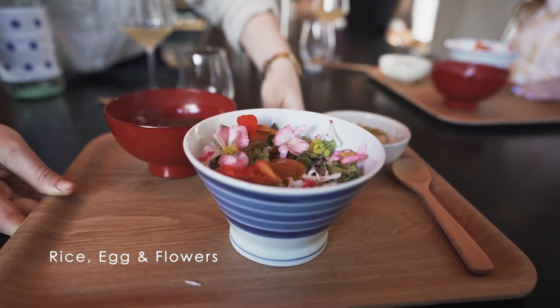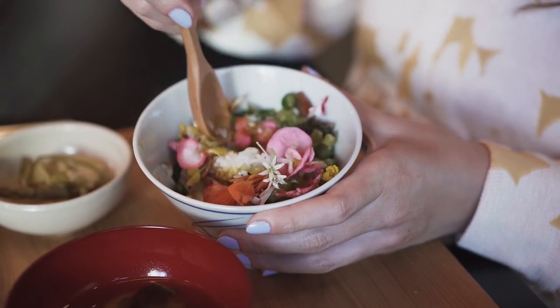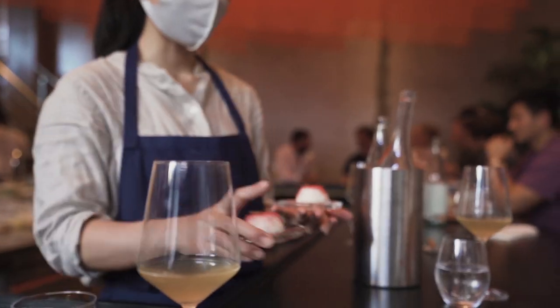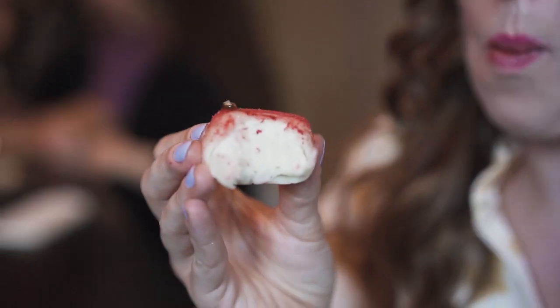What brought me initially to Carlsberg Byen was the deep cultural background alongside all the new high-rising apartment buildings — I think they did a very good job of combining the two. I really enjoyed the area, and I saw the potential. Long term, I think it will be a place where people think of food when they think of Carlsberg Byen.